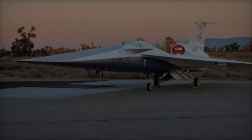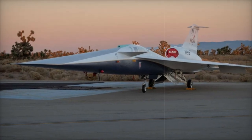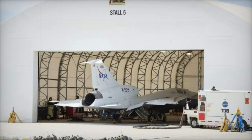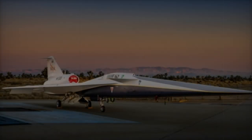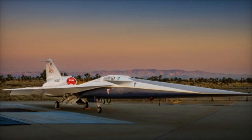Interestingly, the X-59's engine tests are taking place at Lockheed Martin's Skunk Works facility, which is also linked to the development of the SR-72 hypersonic aircraft. Insights gained from the X-59 tests could help tackle challenges in the SR-72's development, such as managing structural integrity at high speeds and controlling thermal and acoustic effects at hypersonic levels.